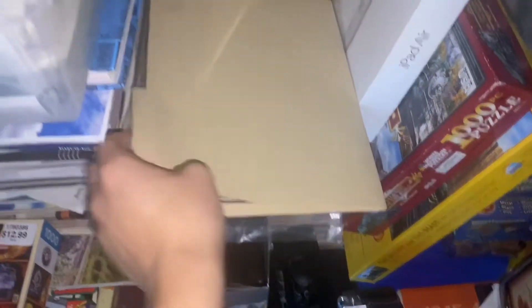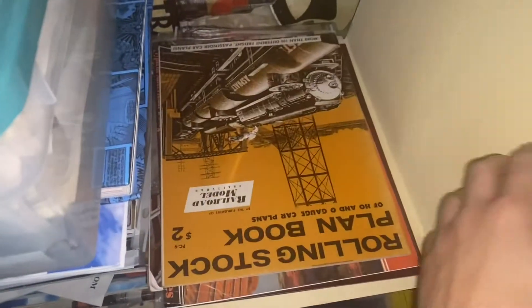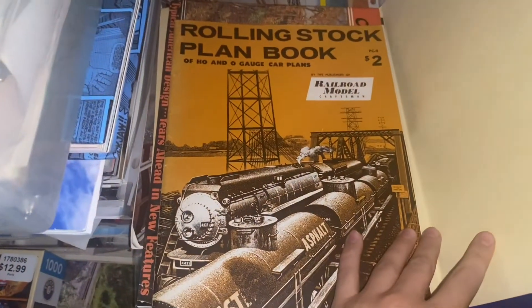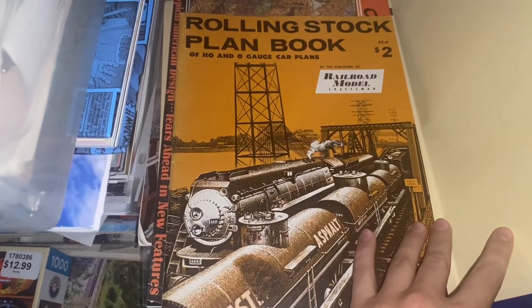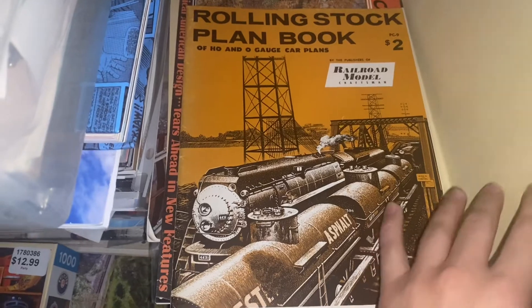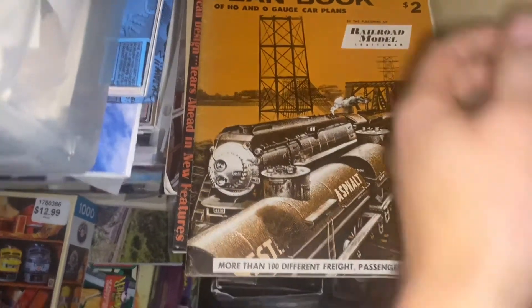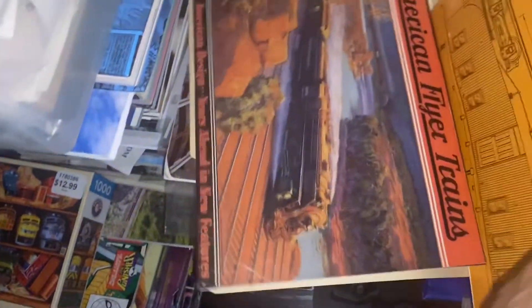Let me just remove some of the stuff here. The other thing he sent me were these booklets — this first one is the Rolling Stock Plan Book featuring HO and O gauge car plans, from Model Railroaders Magazine. He also sent me some catalogs.